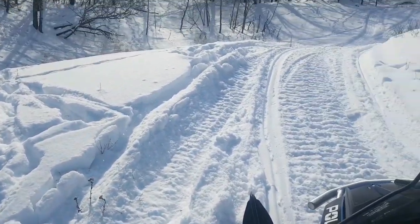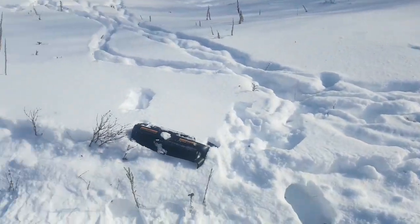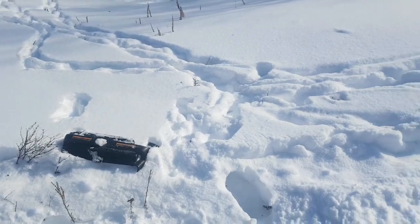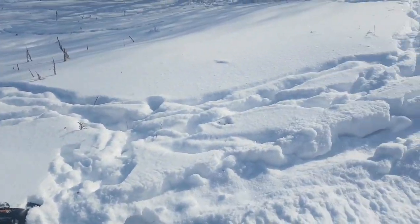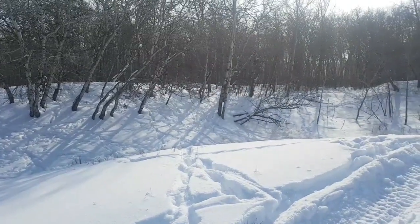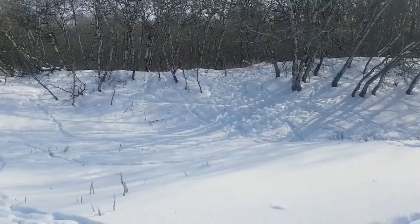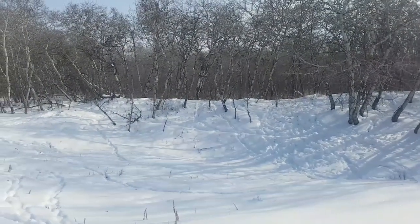I see somebody else tried to go on my track here and missed horribly, almost hit the trees up there — shaking off pieces of his sled. I don't know what the big thrill is for people going on my track through the bushes. It pisses me off. I hope they wrecked their sled. Stay off my trail.